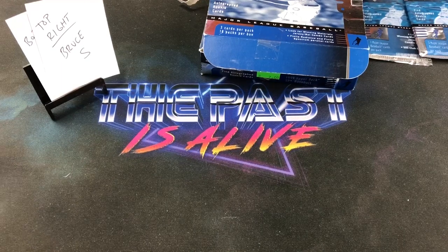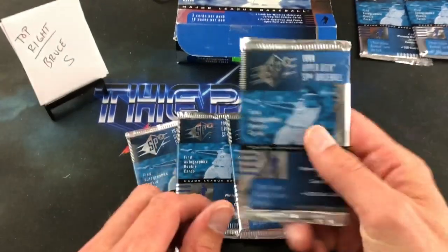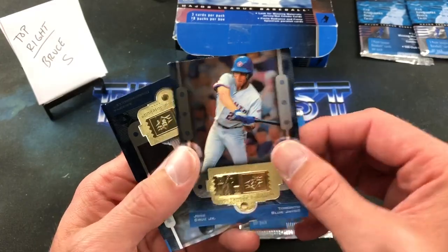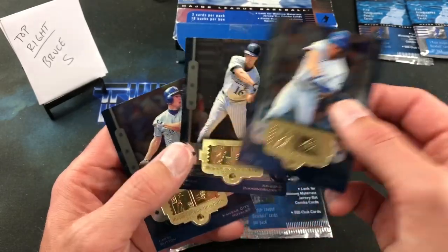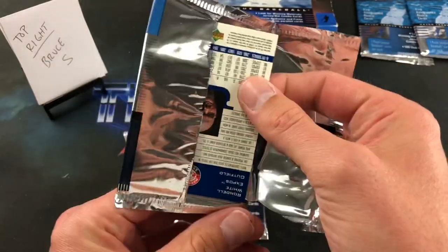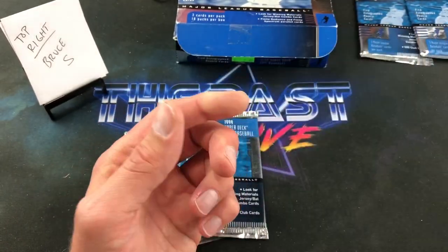We move on to Bruce S — this is Bruce's first rip with me as well. Next four packs are going to Bruce, and then we'll raffle off the final two. Not exactly sure who Bruce collects, but let's try to find him some Winning Materials or nice inserts. First pack — Jose Cruz Jr., I was so stoked on him as a kid. His rookie card and Travis Lee's were like 50 bucks back in '97. Simpler times. Also Vinnie Castilla and Rondell White to finish that pack.